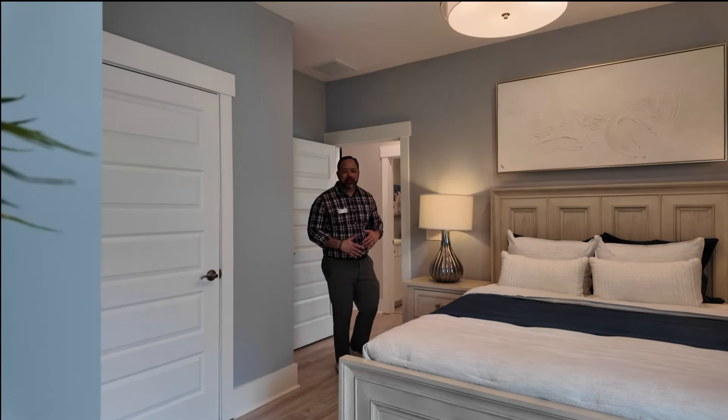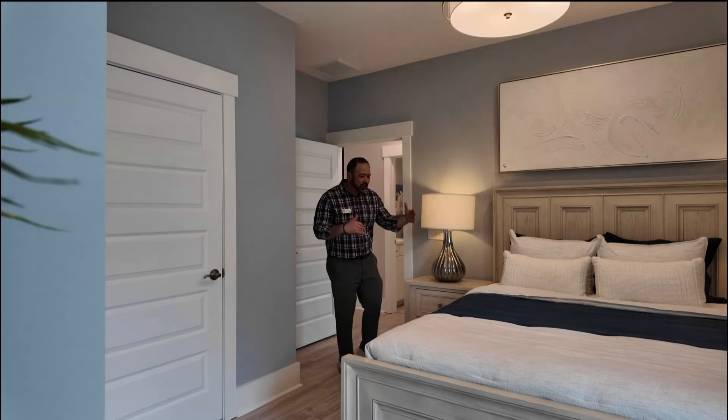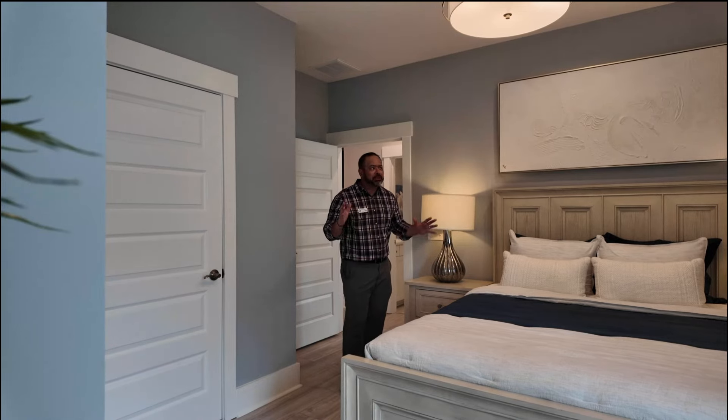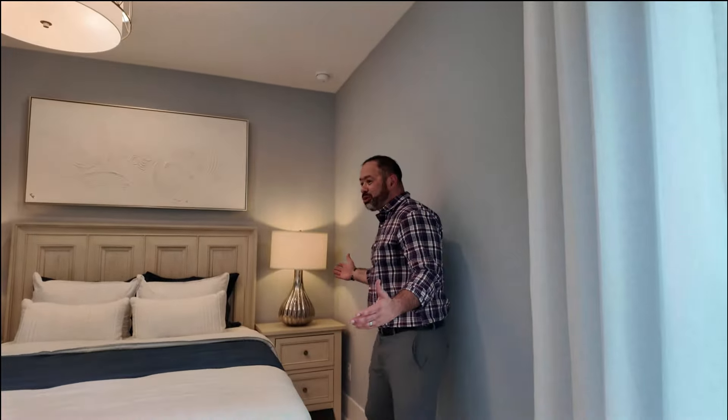Since we've already been to the primary bedroom, this is one of the guest bedrooms here. Plenty of space. This looks like a queen size bed with two end tables. If you want to put a king size bed here, you'd probably only fit one end table, but still it's spacious in here. I love the way they designed it. It kind of gives you an idea of what it could be. But yeah, look at this great space.